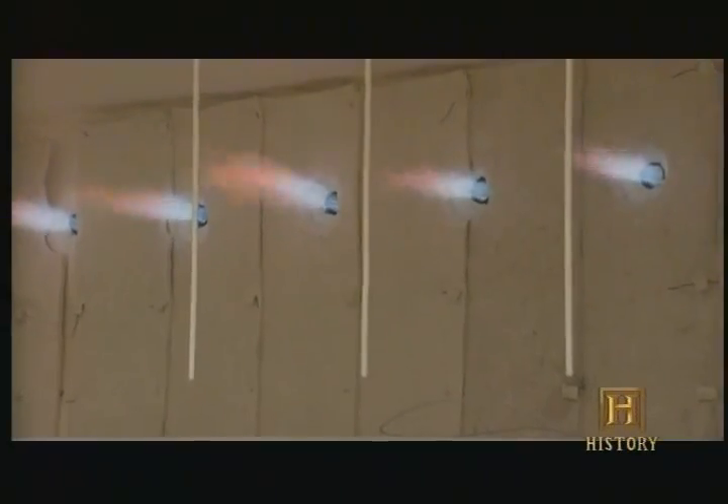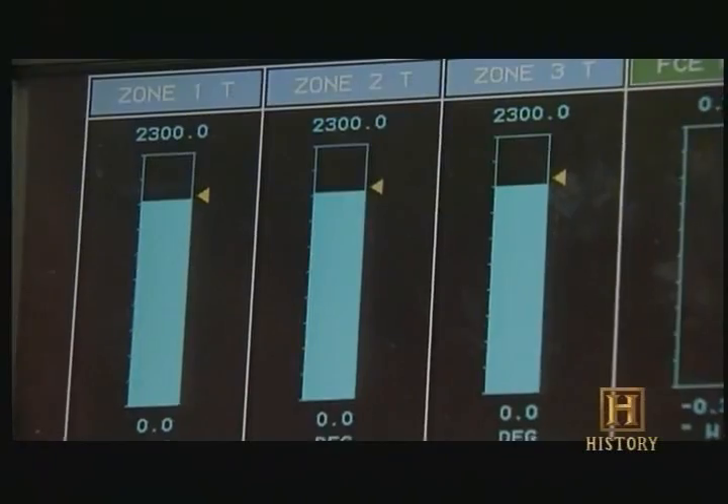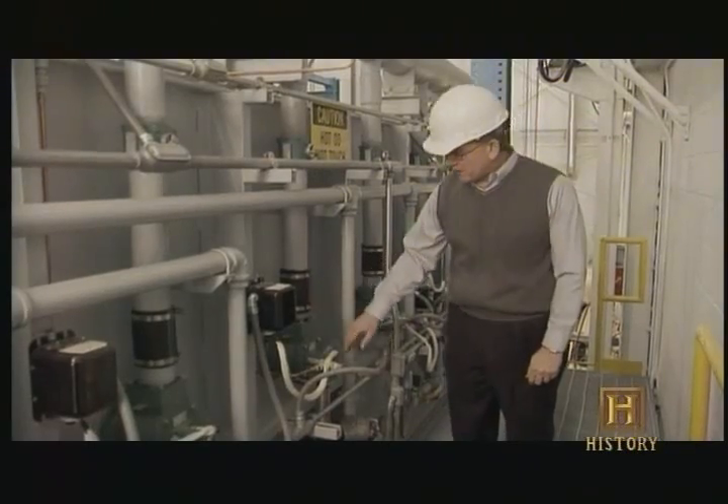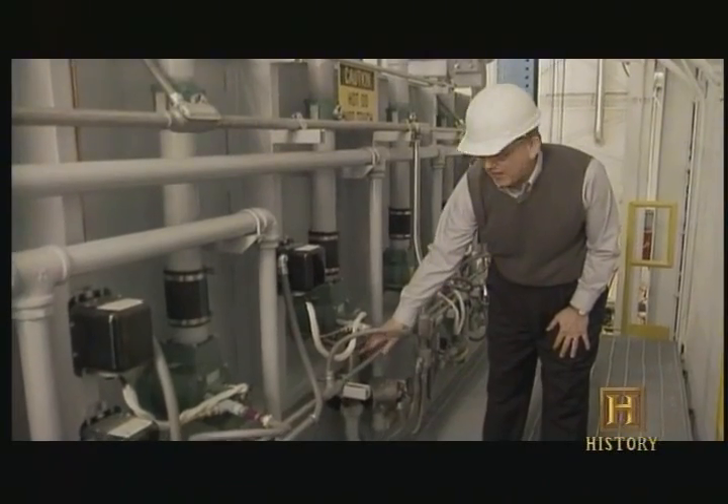Nine 3,000-degree Fahrenheit flames heat the chamber to its 2,300-degree maximum temperature. You need air or oxygen, you need a fuel — which is natural gas in this case — and you also need a source of ignition. With those three ingredients, you can have combustion.